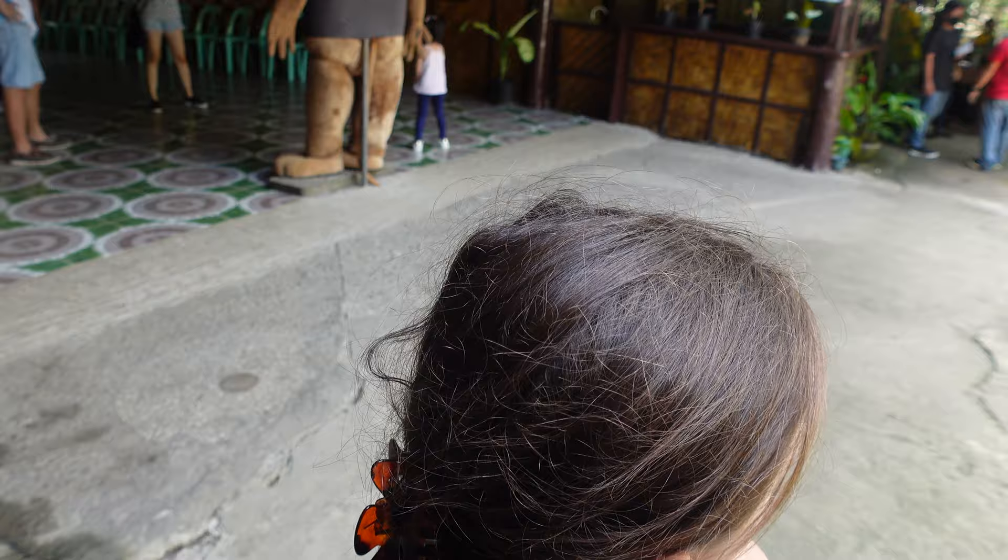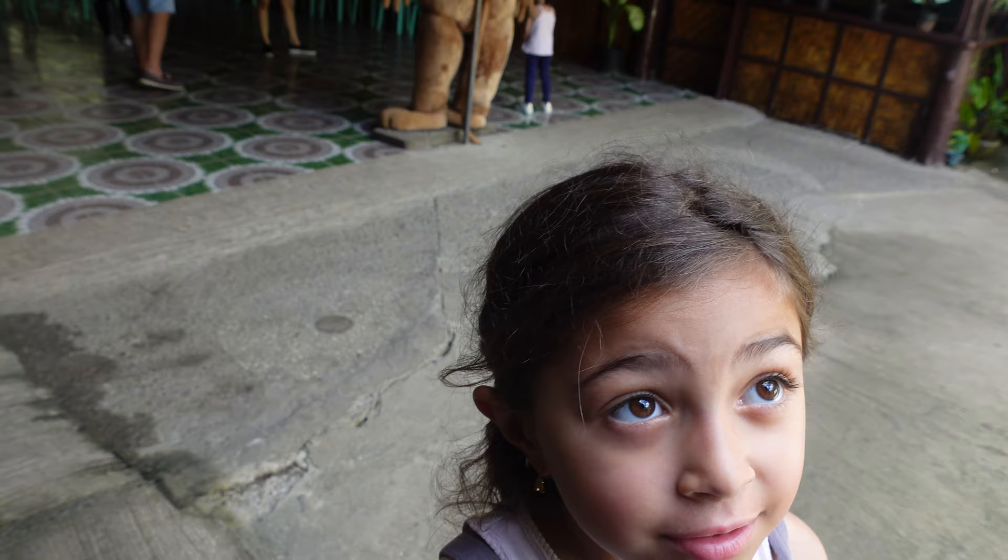We just made it to the Tarsier Conservation Center - it's like a sanctuary for tarsiers. Interesting facts: they are the smallest primate in the world, and their eyes are three times bigger than their brain. They're literally so tiny - they grow to a max of five to six inches, but their tails are actually longer than their bodies, growing to seven to eleven inches. The baby ones are literally the size of your thumbs.